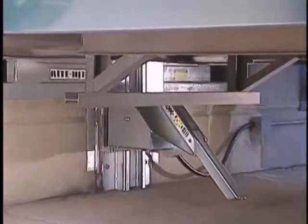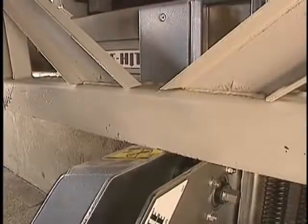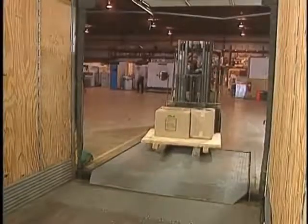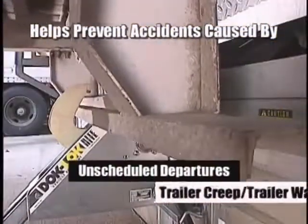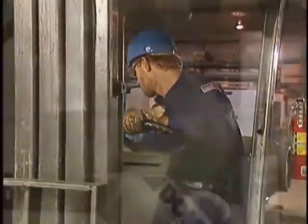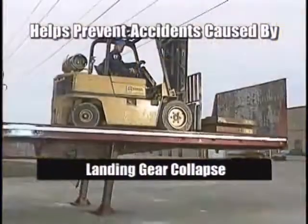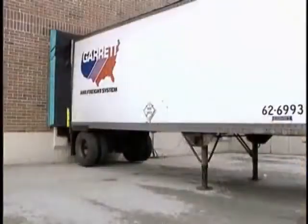This rugged construction means your Dock Lock restraint will keep on working year after year. And because of its unique rotating hook, only the Dock Lock restraint helps prevent so many types of trailer separation accidents. The hook can rotate up and over the ICC bar, limiting both horizontal and vertical movement of the trailer. By controlling horizontal movement, the Dock Lock restraint helps prevent accidents caused by unscheduled departures and trailer creep or trailer walk. And since the hook can wrap over the ICC bar, it also helps prevent mishaps caused by landing gear collapse, trailer tip-over, and trailer upending. No other restraint offers you this feature.